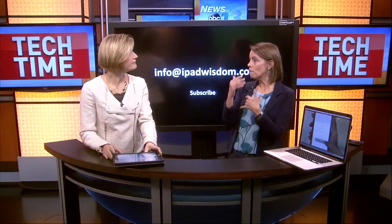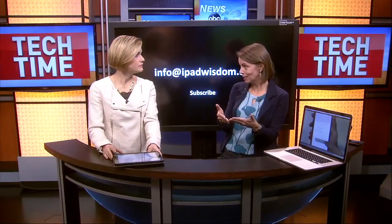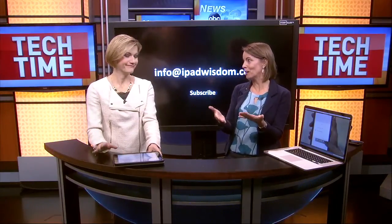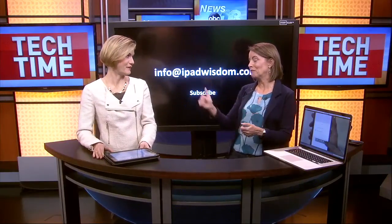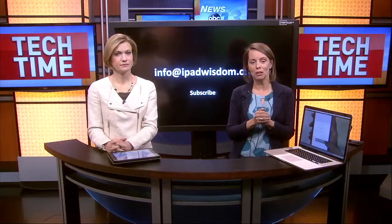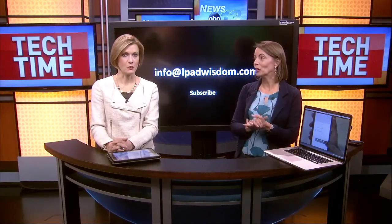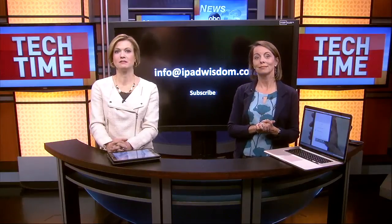So it's super simple, very intelligent, very conversational, immediate assessment anywhere you are, and verified information — much faster and quicker than Google. If you want the information, send me an email at info@ipadwisdom.com and put subscribe, and we'll get that sent out to you. We'll also have it on our website, wlos.com.